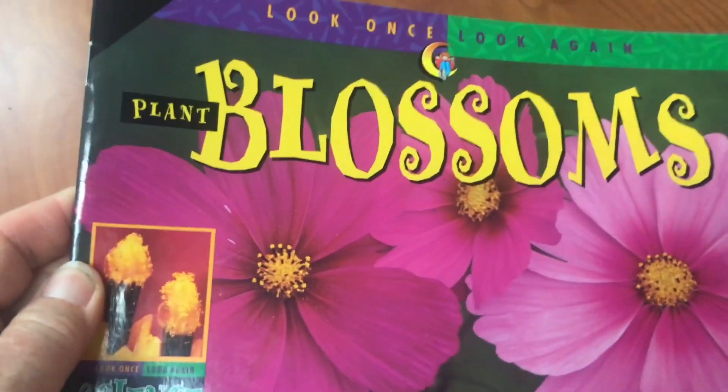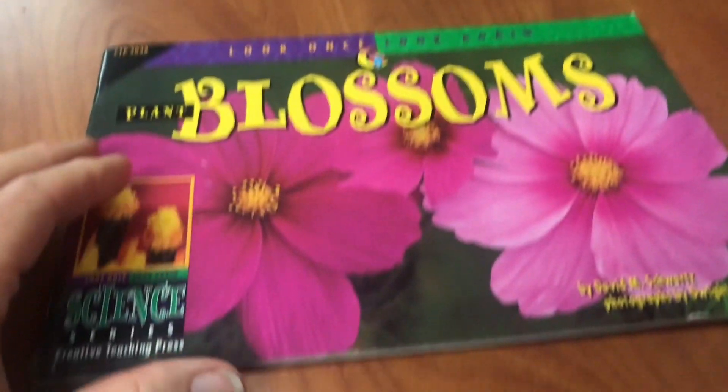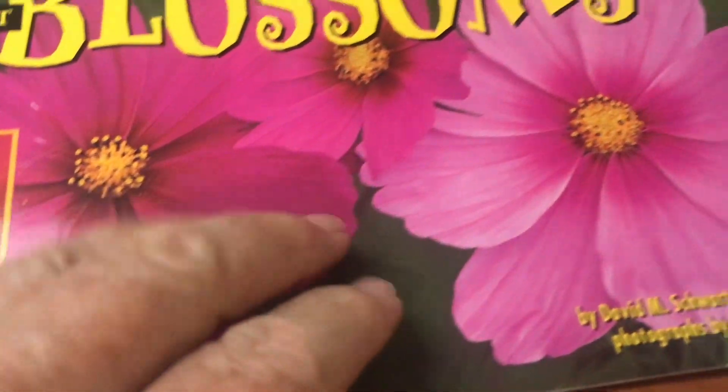Okay boys and girls, today we're gonna read a story called Blossoms. Oh, look at those beautiful flowers on there.